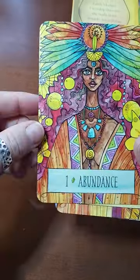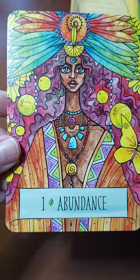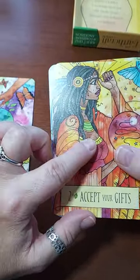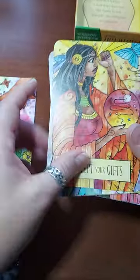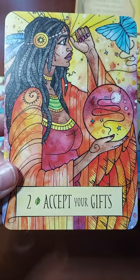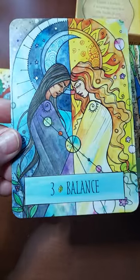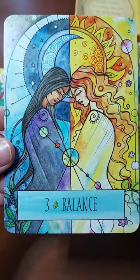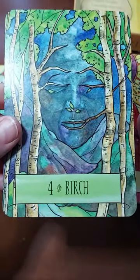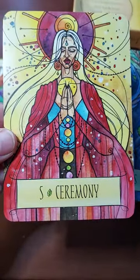I just love the colors, it's just so pretty. Abundance — look how cool, so pretty. Accept your gifts. Balance — I love it, sun and moon, so beautiful. These are great. Birch, number four.